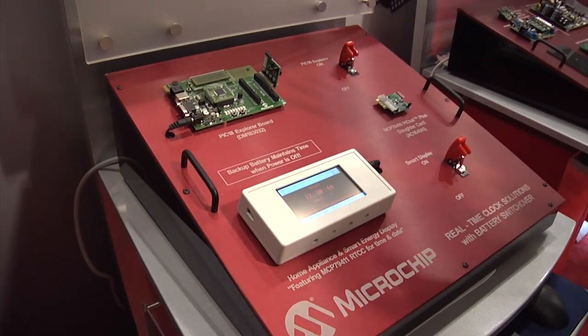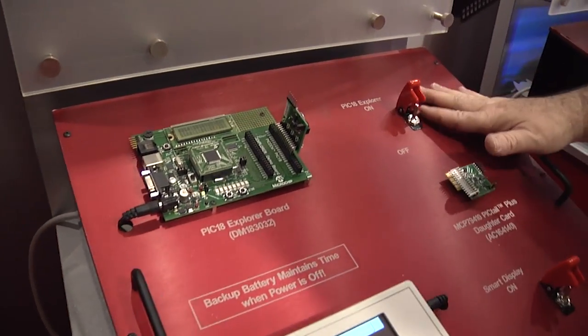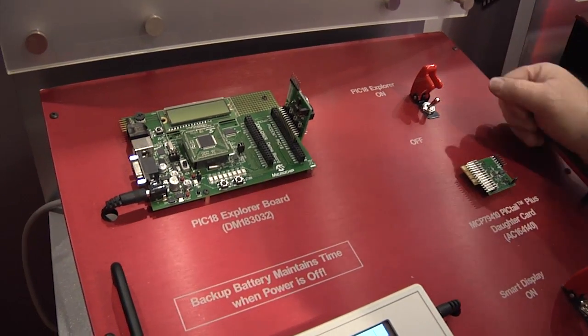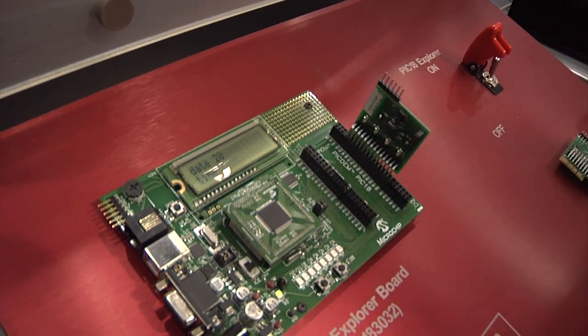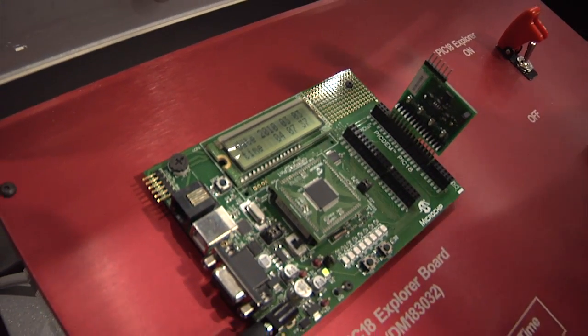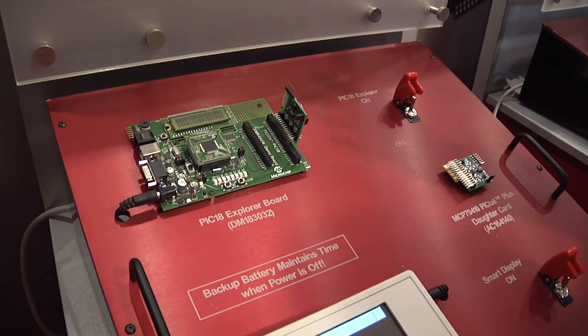I'll run a demo right here. We've got the PIC18 Explorer card which is monitoring VCC. You can see that we shut power down and now the real-time clock is being run off of a battery. When we turn this back up, you can see that we've come back and the time has now changed. That indicates the last time that power was taken away and restored.